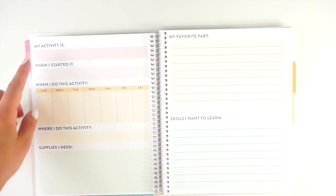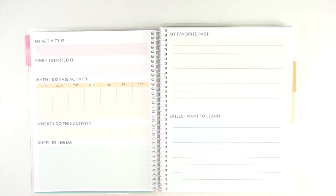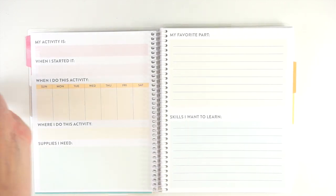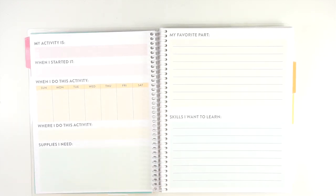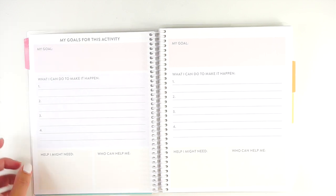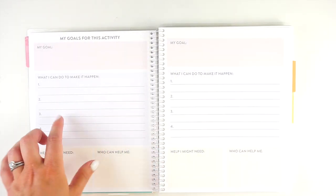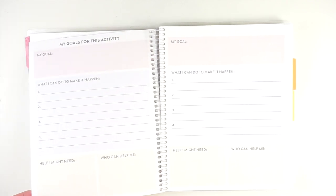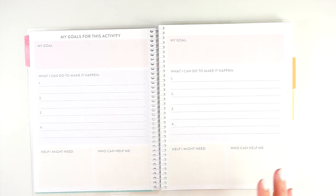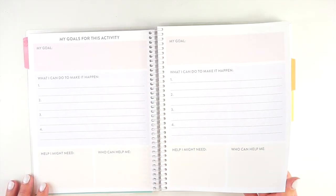The tabs here are red, orange, and yellow but unlabeled. First up there's a little section that says 'my activity is,' when you started, when you do it, where you do it, supplies you need, your favorite part, and skills you want to learn. Then it continues with my goals for this activity, what I can do to make it happen, help I might need, and who can help me — with space for four goals. These are super cute writing prompts for kids, targeting roughly third to sixth grade.